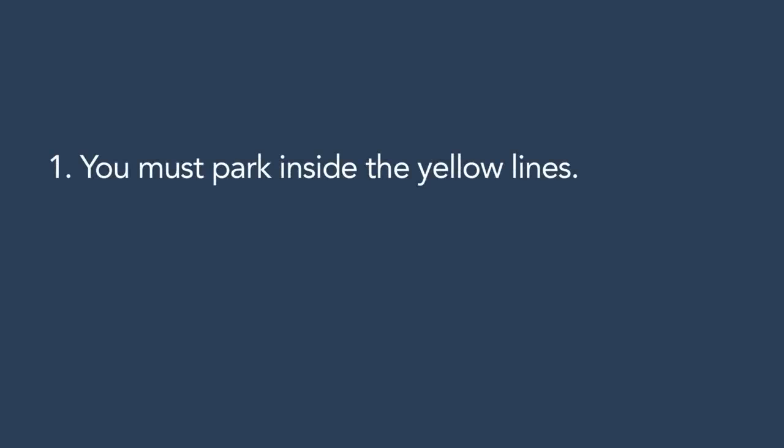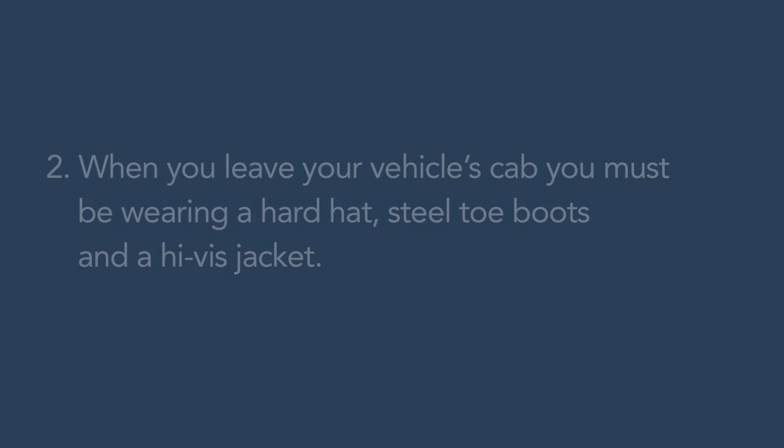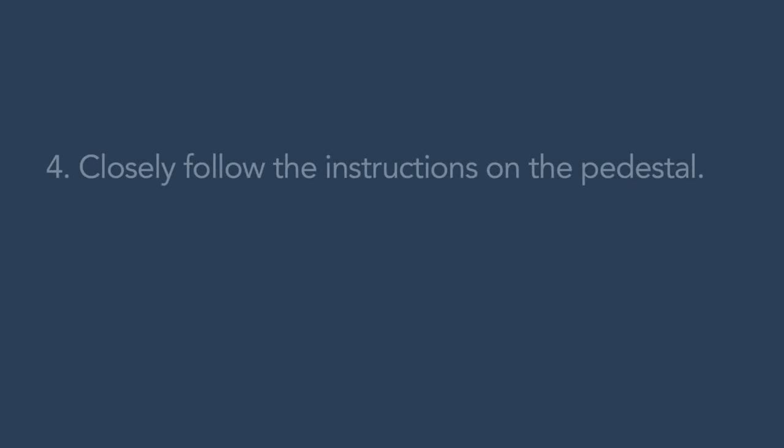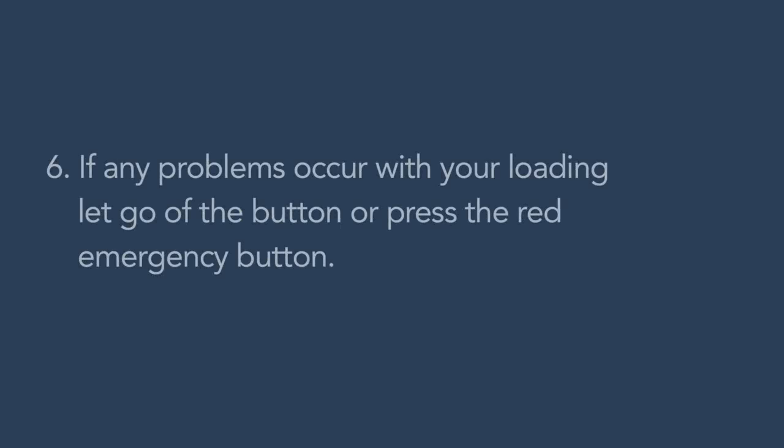Let's quickly review the rules of landside interchange. You must park inside the yellow lines. When you leave your vehicle's cab, you must be wearing a hard hat, steel toe cap boots and a high-vis jacket. Before going to the pedestal, check your twist locks. Closely follow the instructions on the pedestal. When loading or unloading a container, make sure you continue to hold down the presence button if instructed. If any problems occur with your loading, let go of the button or press the red emergency button.